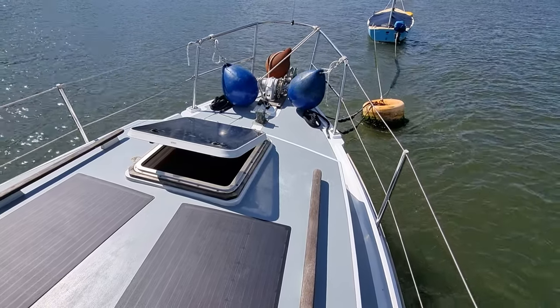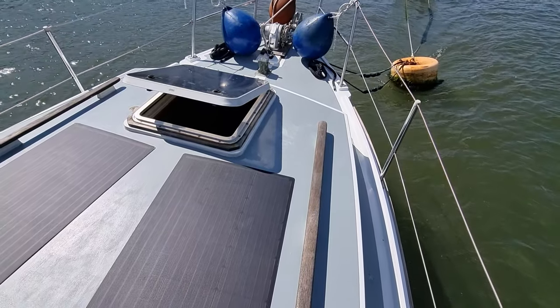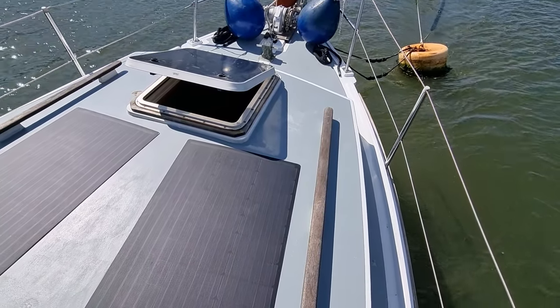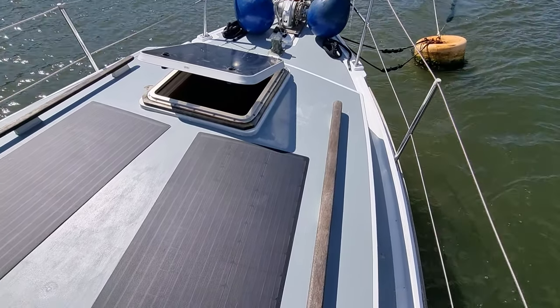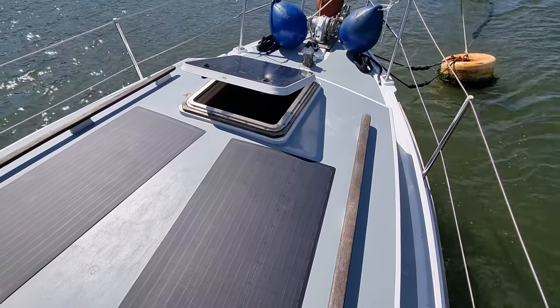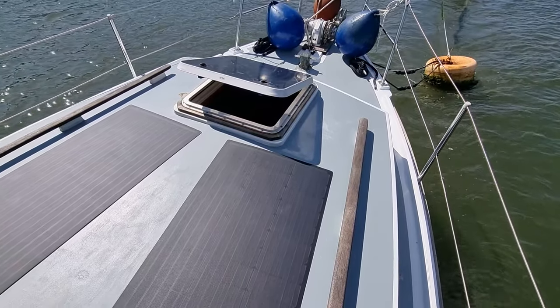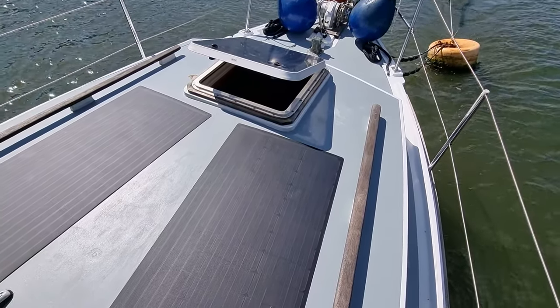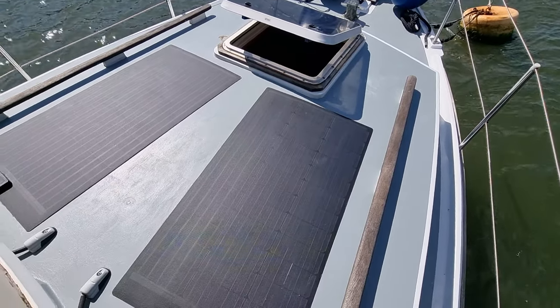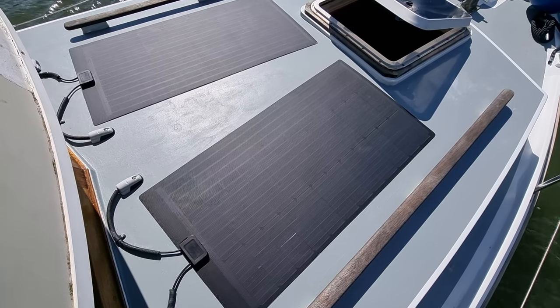Beautiful day but a little bit windy. As you can see, she has a lovely raised coach roof which provides for excellent headroom within the boat. She's got a relatively newly fitted hatch there, as well as the main windows, which were refitted not too long ago.